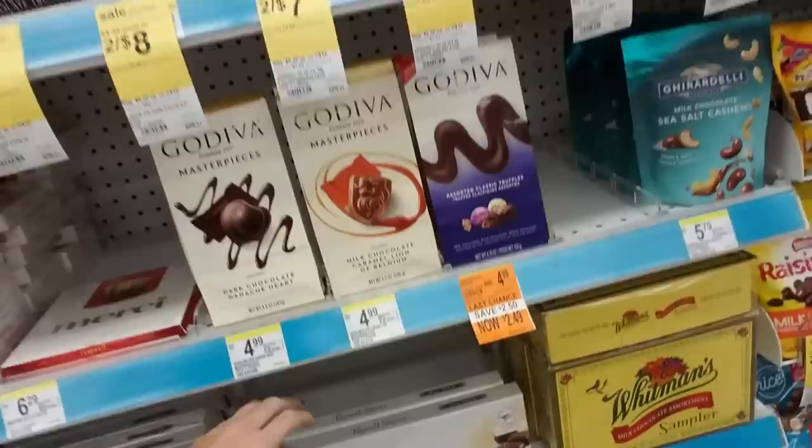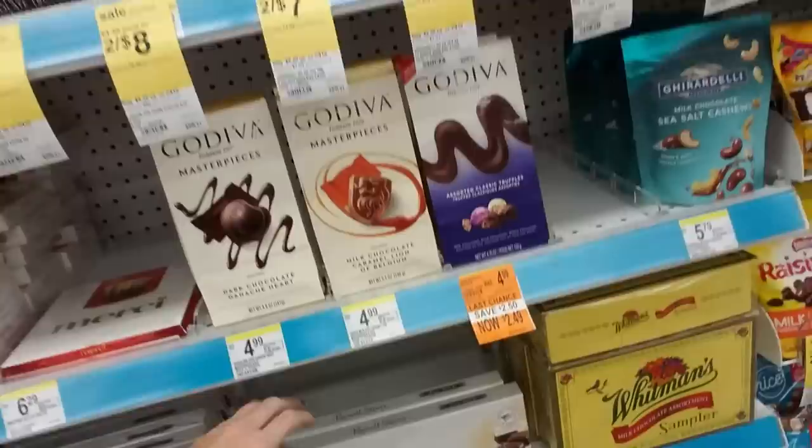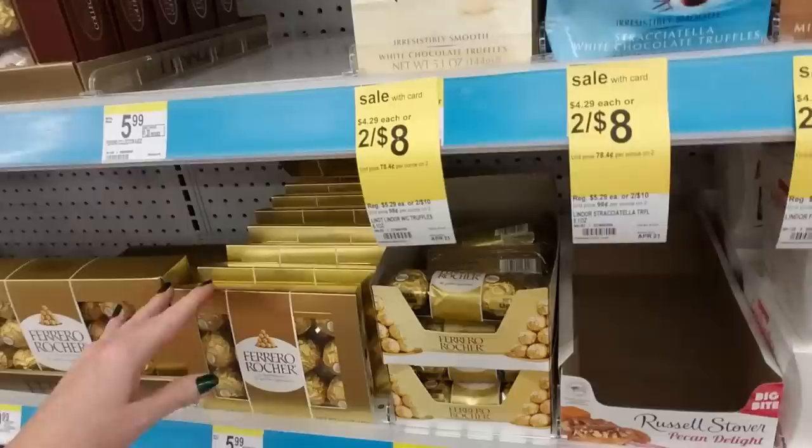Everything is just lined up so nice, it's crazy. But I thought maybe we could look over here at some of the candies and sweets that they have, some of the treats.